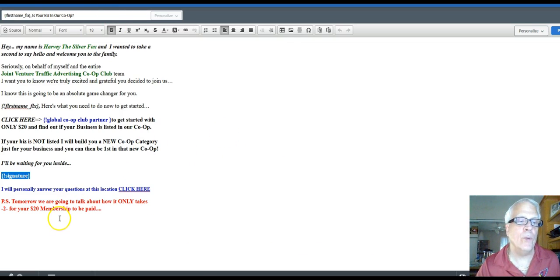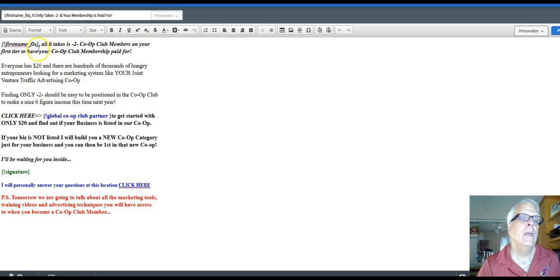Let's go to day number two. All it takes is two. Your prospect — your future co-op club member — your visitor is going to have their name here. I talk about how it only takes two to actually have your co-op club membership paid for and be positioned for a six-figure income this time next year. Your affiliate link goes here, and this takes them back over to the Facebook page where as a team we all work together answering questions.